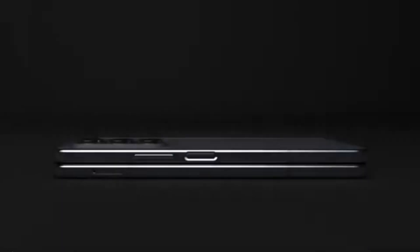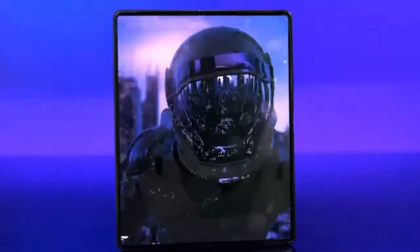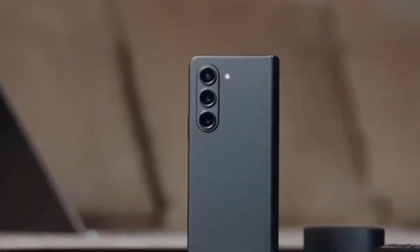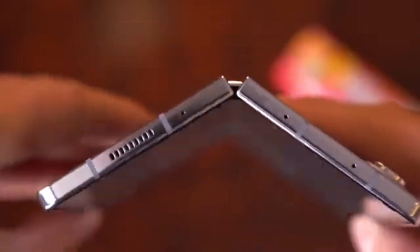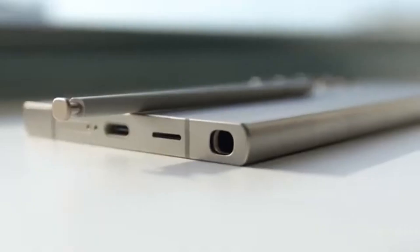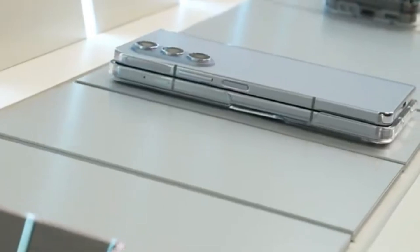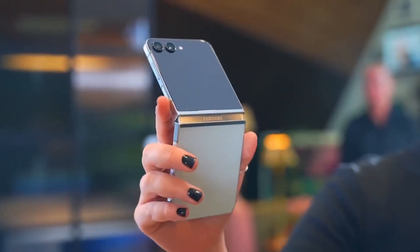Hey, Drop Tech fans! Welcome back to the channel! Exciting news just in — Samsung is set to unveil its next lineup of foldable smartphones on July 10, 2024. This release will include two highly anticipated devices, the Galaxy Z Fold 6 and the Galaxy Z Flip 6.